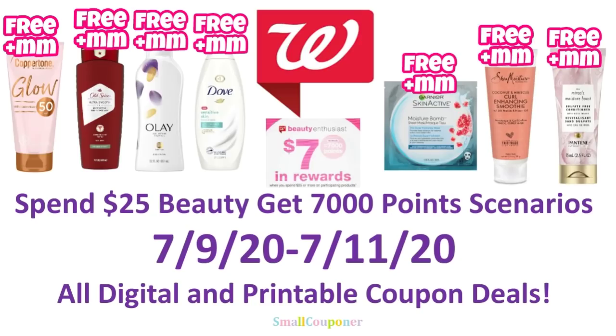Hi guys, this is Maul Couponer. These are the Walgreens Beauty Scenarios for July 9th through July 11th, 2020. And these are all digital and printable coupon deals. So let's get started.